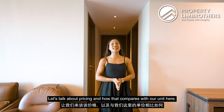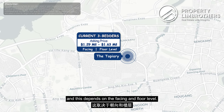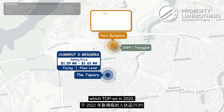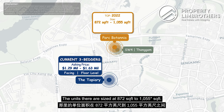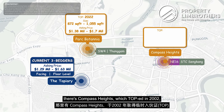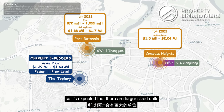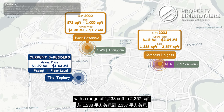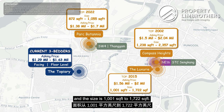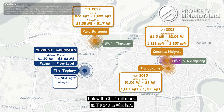Let's talk about pricing. Within the Topiary, current three-bedders are priced between 1.29 to 1.63 mil depending on facing and floor level. Closer to the Thanggam LRT, Park Botania which TOP'd in 2022 has units sized at 872 to 1,055 square feet at a price range of 1.38 to 1.7 mil. At the Sengkang MRT area, Compass Height which TOP'd in 2002 ranges from 1.5 to 2.04 mil with larger units of 1,238 to 2,357 square feet. The Luxe which TOP'd in 2015 ranges from 1.56 to 2 mil for 1,001 to 1,722 square feet. As our unit is efficiently sized at 904 square feet, you can come in at a very affordable price quantum below the 1.4 mil mark.